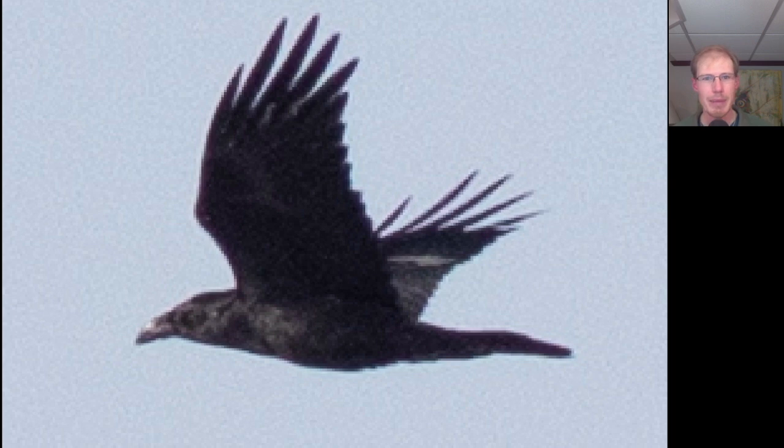I was watching this bird come in towards me when it did a half barrel roll, flipping upside down. As soon as I saw that behavior, I knew it wasn't a crow but rather a common raven. Ravens have large bills and just look a little bit lankier than crows — it looks like you took the wings and stretched them out, and grabbed the head and tail and stretched them out a little bit too.